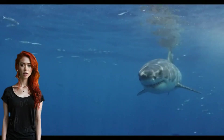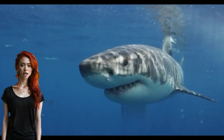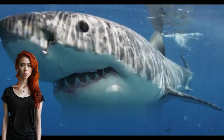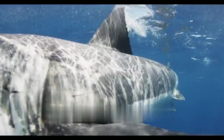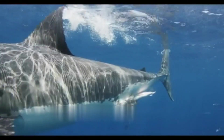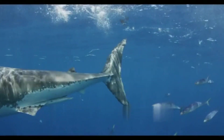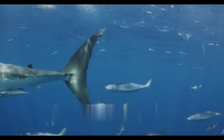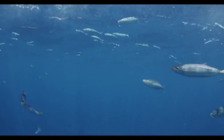Hello everyone and happy new year, welcome to our channel. My name is Bella, and in this video we will talk about the great white shark. The great white shark, Carcharodon carcharias, stands as a formidable apex predator that roams the world's oceans, captivating human imagination with its distinctive appearance, immense power, and notorious reputation.